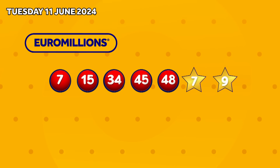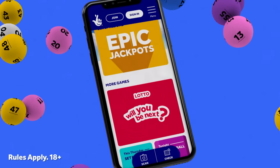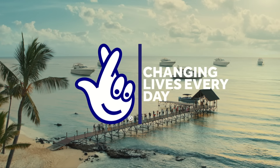Those numbers again in ascending order are... Remember you can check results and play National Lottery games on the National Lottery app.